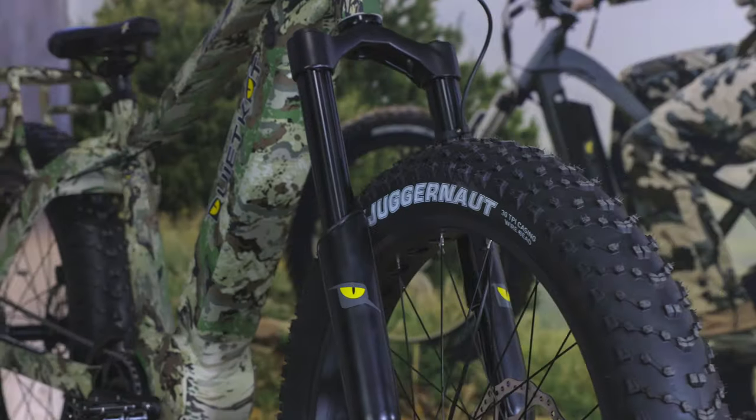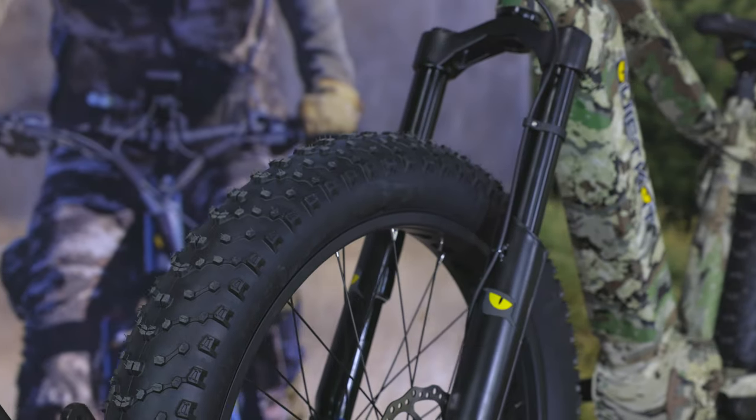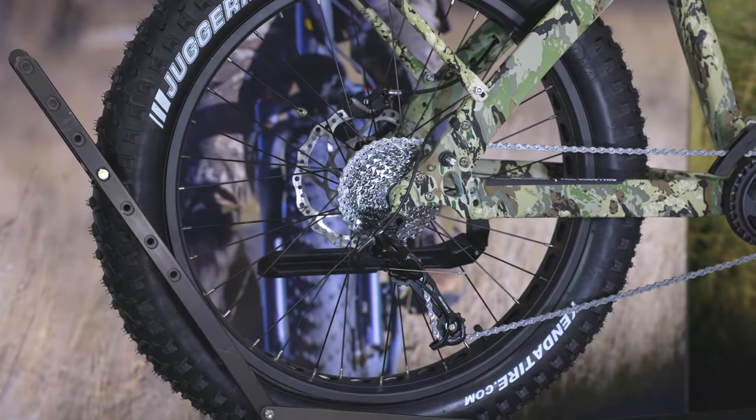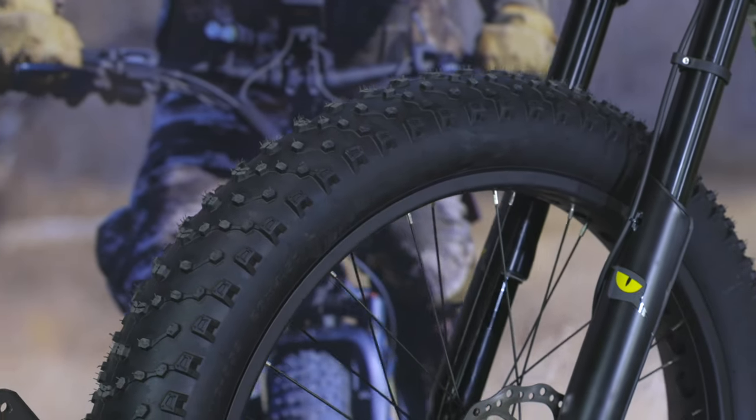The Apex bike features our top-level components, starting with an inverted 150-millimeter air suspension fork, hydraulic disc brakes from Tektro, a SRAM 9-speed drivetrain, and 26-by-4.5-inch tires.